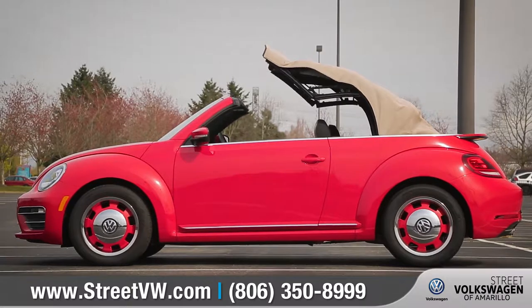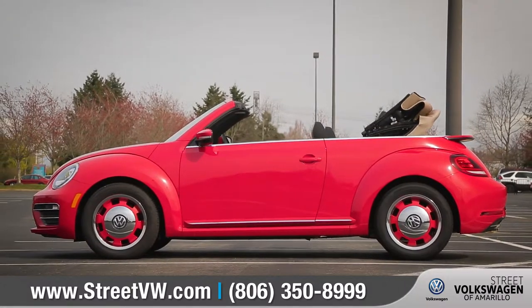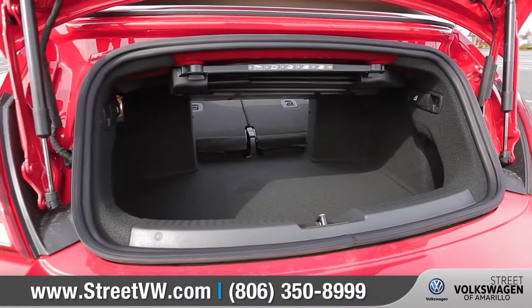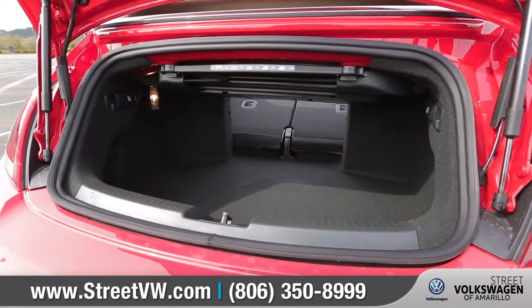Lower the power-folding soft top with the push and hold of a button to let more outside in. And with the 50-50 split-folding rear seats folded down, the Beetle Convertible delivers a surprising amount of cargo-carrying capacity.